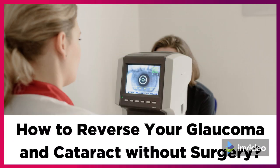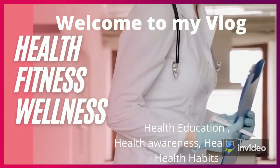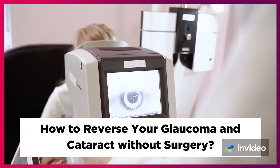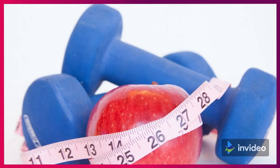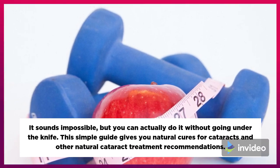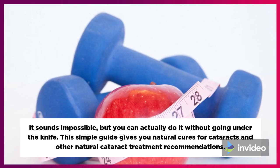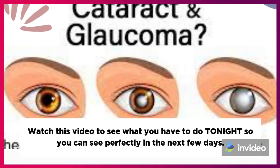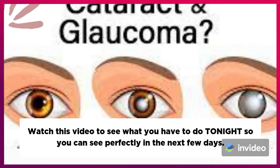How to reverse your glaucoma and cataract without surgery. It sounds impossible, but you can actually do it without going under the knife. Watch this video to see what you have to do tonight so you can see perfectly in the next few days.